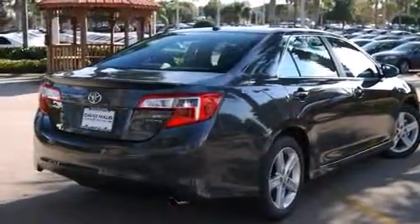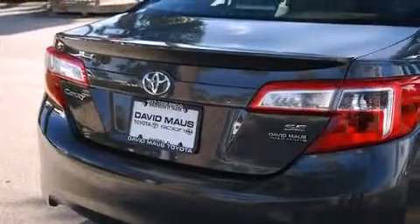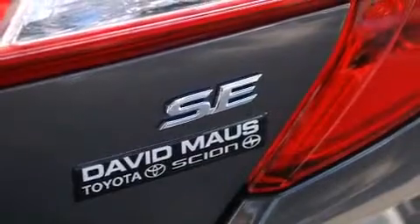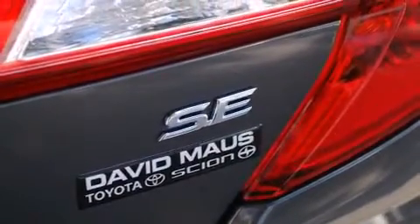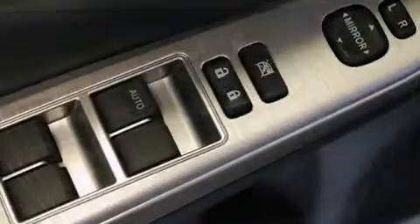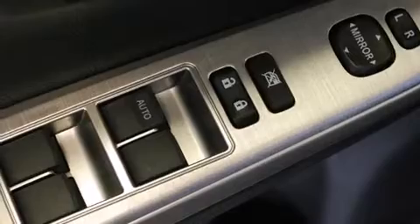Toyota paid particular attention to efficiency and practicality with the following features: one-touch window functionality, variably intermittent wipers, a trip computer, and more. Audio features include a CD player with MP3 capability and six speakers enhancing the audio experience throughout the interior.